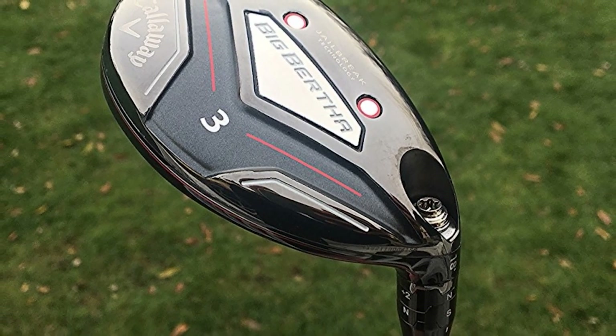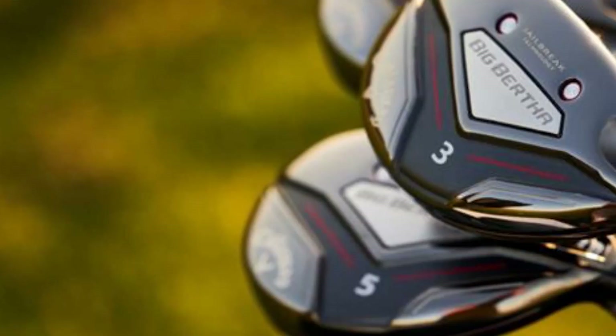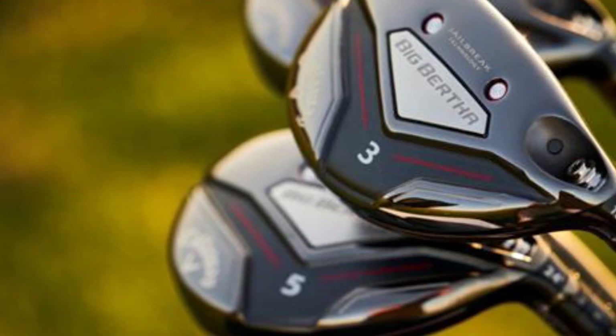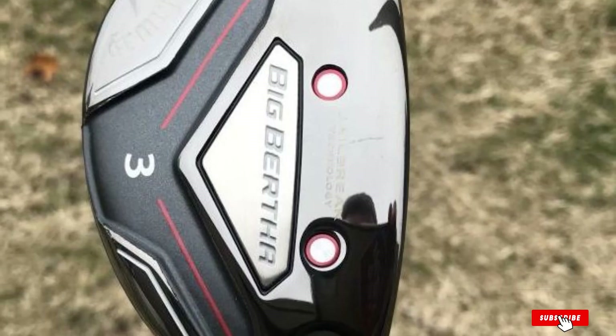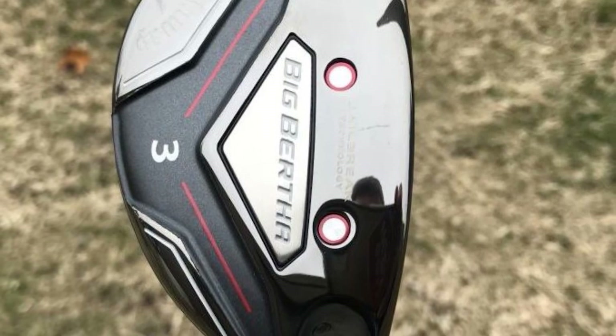Many users praised the graphite shaft for its excellent flex, responsiveness, and comfortable feel. Lastly, it also has a progressive shaping. With such a shape of the head, you can expect this to be more forgiving, and it is also versatile while promising great performance in a variety of situations or environments.